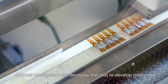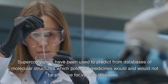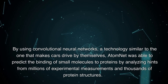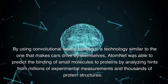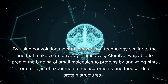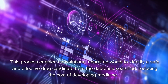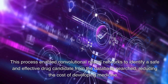Use 2: Artificial intelligence can decrease the cost to develop medicines. Supercomputers have been used to predict from databases of molecular structures which potential medicines would and would not be effective for various diseases. By using convolutional neural networks, AtomNet was able to predict the binding of small molecules to proteins by analyzing hints from millions of experimental measurements and thousands of protein structures, enabling identification of safe and effective drug candidates.